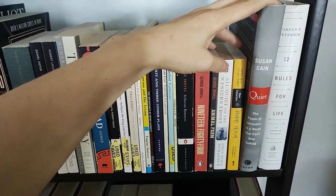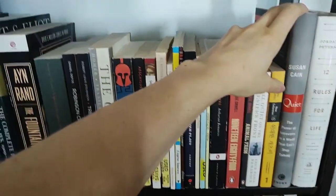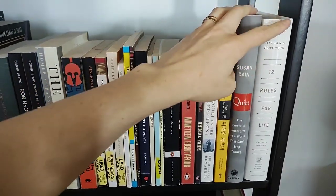Quiet by Susan Cain — fantastic book. Really confirmed the fact that it's okay to be an introvert and that you can actually contribute a lot to the world by being an introvert. 12 Rules for Life by Jordan Peterson — that was interesting.